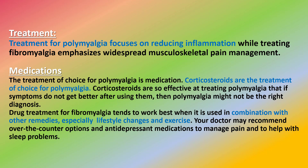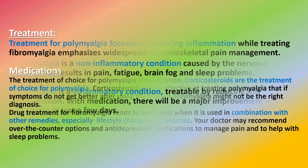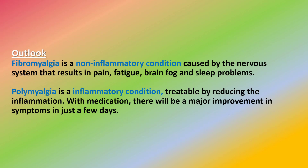Drug treatment for fibromyalgia tends to work best when used in combination with other remedies, especially lifestyle changes and exercise. Your doctor may recommend over-the-counter options and antidepressant medications to manage pain and to help with sleep problems.